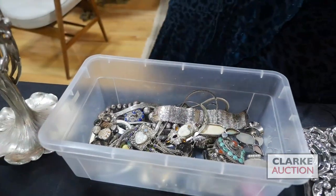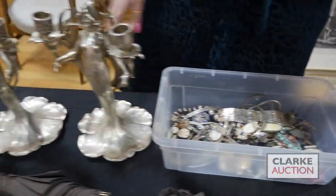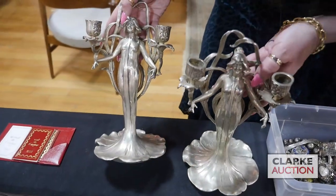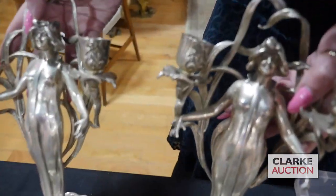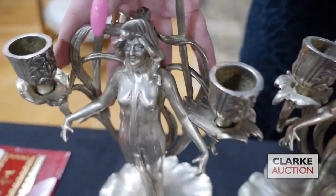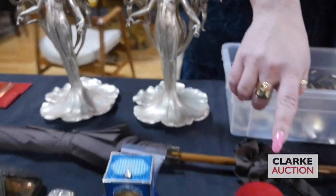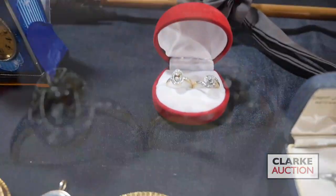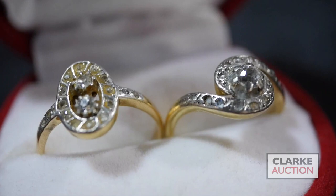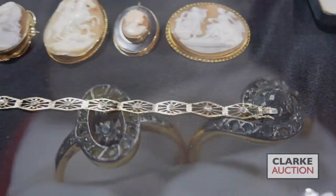From a Long Island estate, we have this pair of WMF Art Nouveau figural candelabras with beautifully rendered figures and these floral skirts — really quite nice, from a Manhattan estate. Jumping forward, these two petite diamond rings from the same estate as the WMF candelabras are estimated together at three to five hundred.